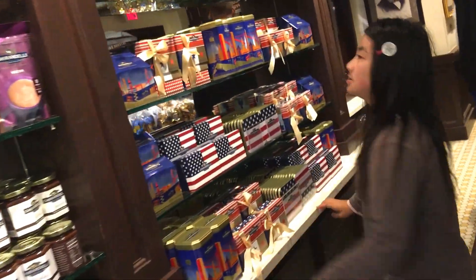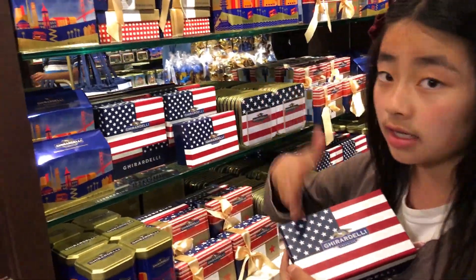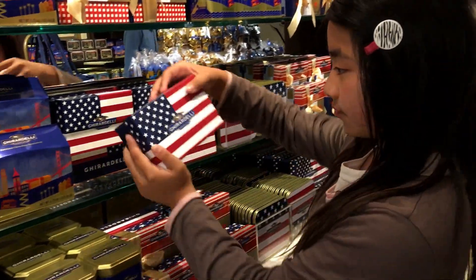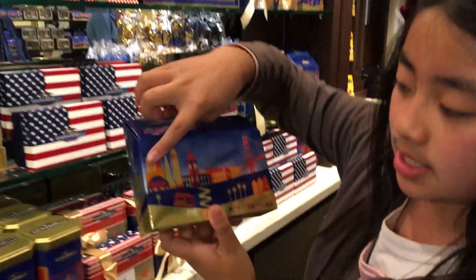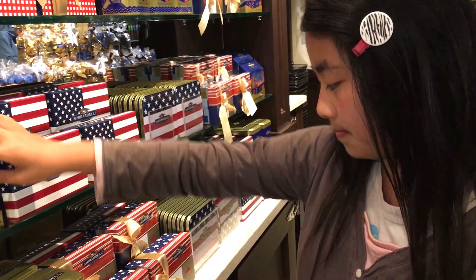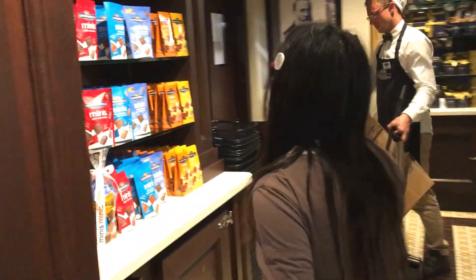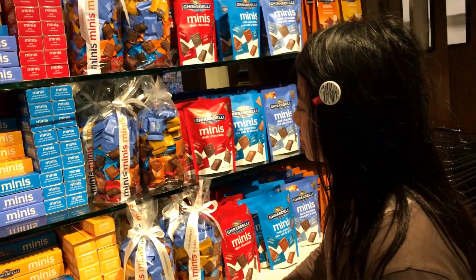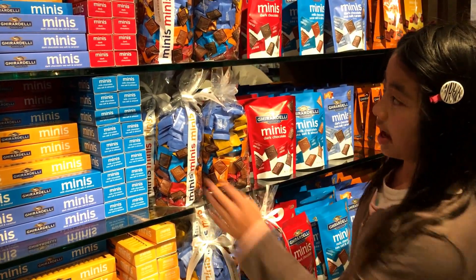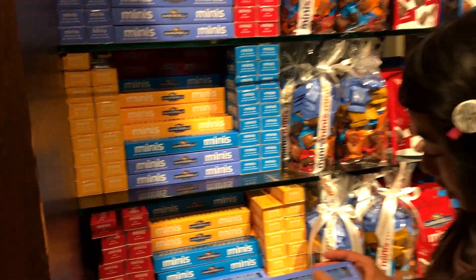This is a cookbook. Over here is the gift section — a Ghirardelli gift box shaped and colored like an American flag. And this is one with a wrapper. These are the mini Ghirardelli chocolates; I've tasted these before and I actually like them. And this is like a flavor-you-choose option.